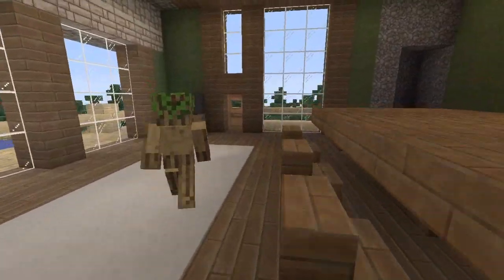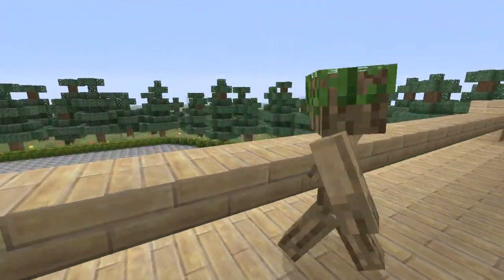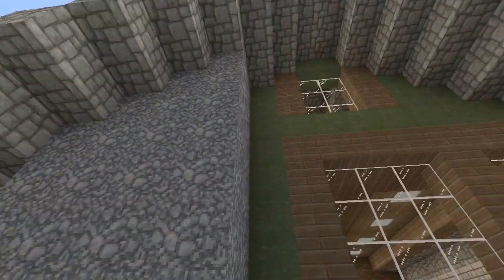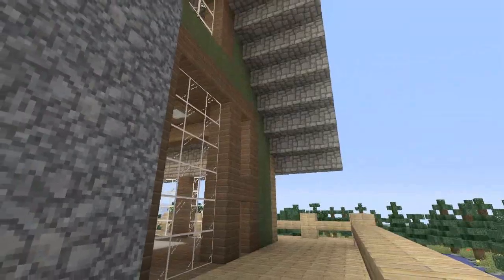We're going to go out to the balcony and end the video as we walk around it. The cool feature about this house is the chimney is actually part of an extension of the house, which I am a big fan of. And other than that, that's it for the video.